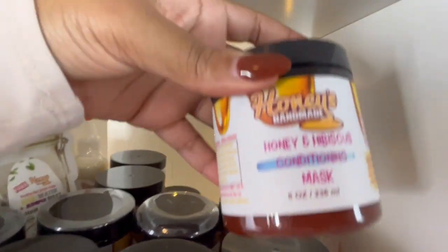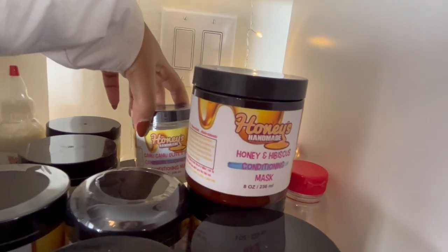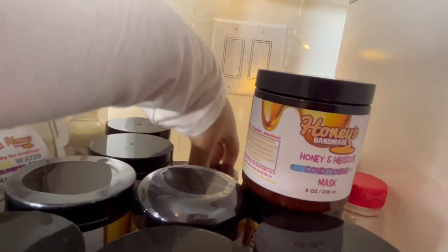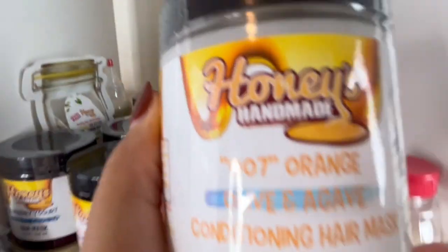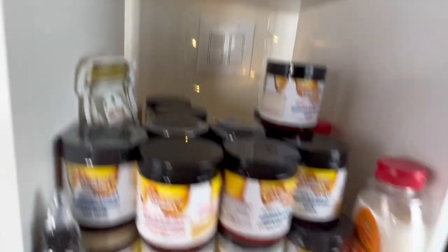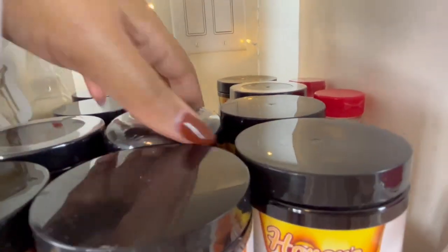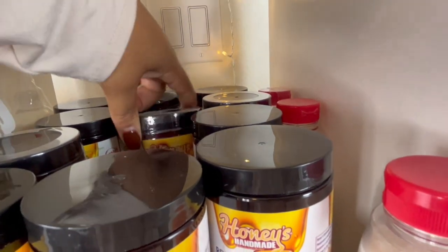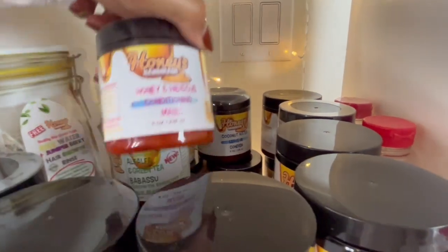That is Honey's Handmade. I got this honey hibiscus conditioning mask, and back here there's a camu camu olive and honey conditioning mask — I have so many of these so let's go ahead and give this away too. Maybe I should have two winners because I have a lot of good stuff. There's also a coconut water hydration mask which is pretty hydrating as well.